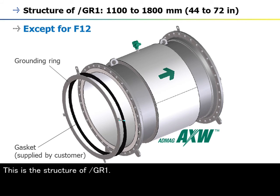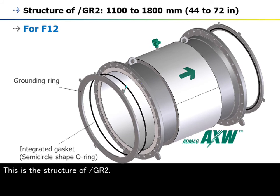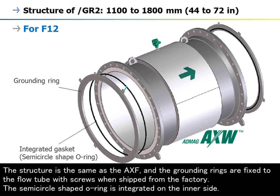This is the structure of /GR1. For sizes 1100 to 1800 mm, the grounding rings are fixed to the flow tube with screws. The gasket should be supplied by the customer. This is the structure of /GR2. This structure is the same as the AXF, and the grounding rings are fixed to the flow tube with screws when shipped from the factory. The semi-circle shaped O-ring is integrated on the inner side.